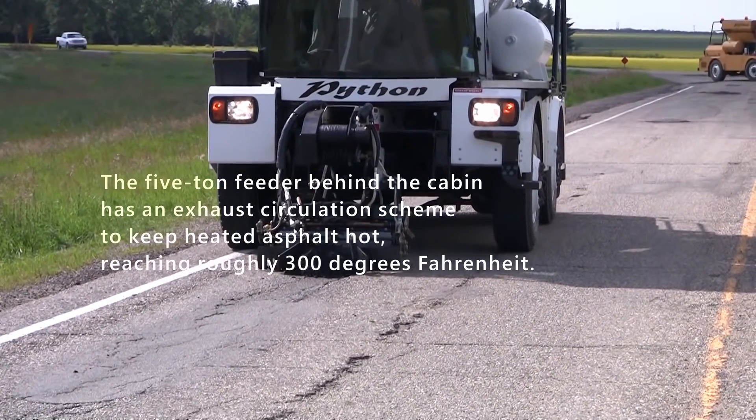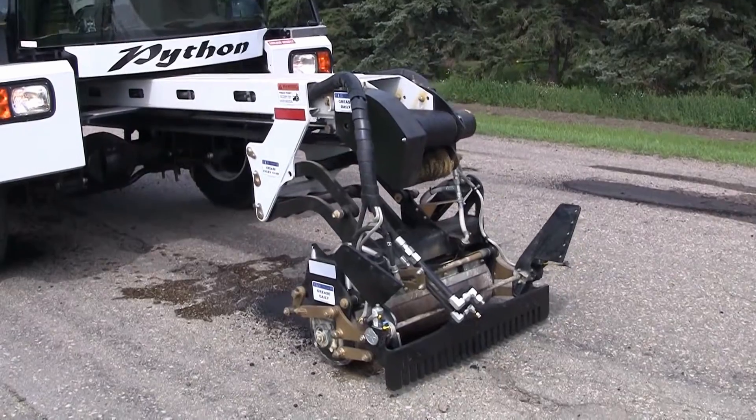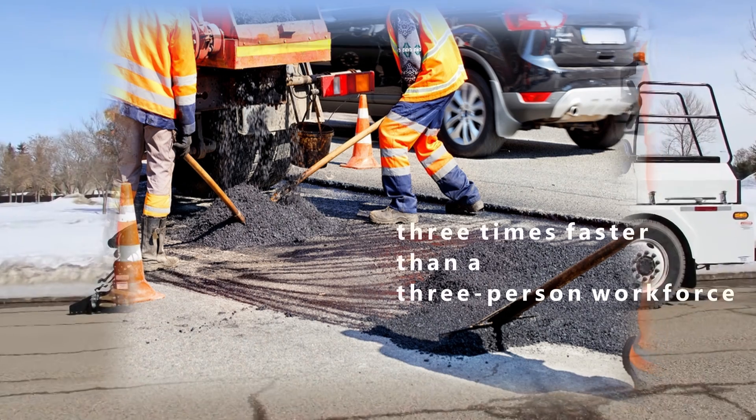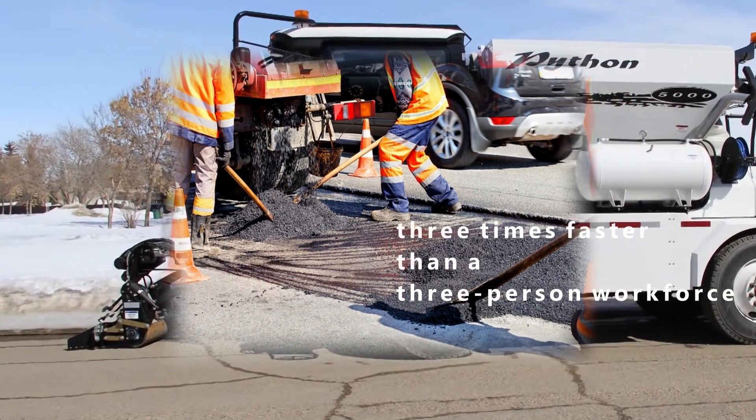reaching roughly 300 degrees Fahrenheit. Superior Road Solution further claims that the Python 5000 is three times faster than a three-person workforce performing the same task.